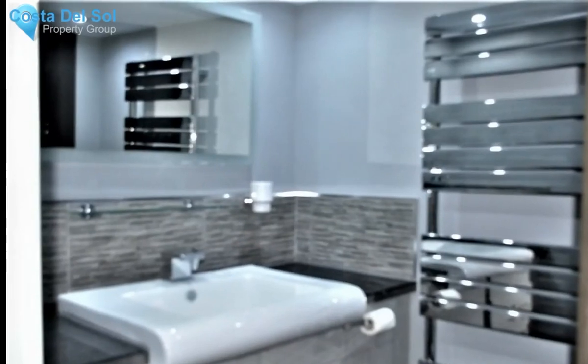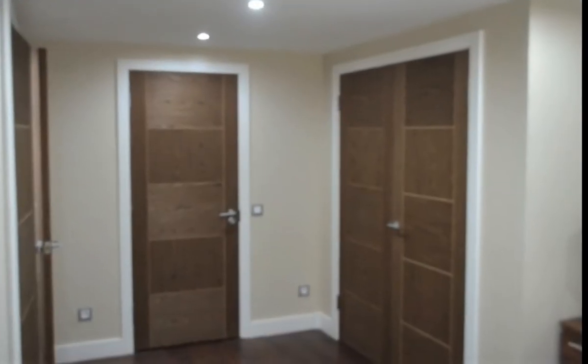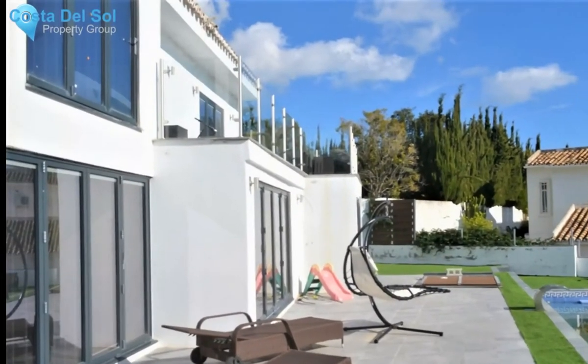Detached villa, Arroyo de la Mielle, Costa del Sol. 5 bedrooms, 4.5 bathrooms. Built 360 m², terrace 80 m², garden/plot 1,200 m². Close to shops, close to sea, close to town, close to schools, close to marina. Urbanization.